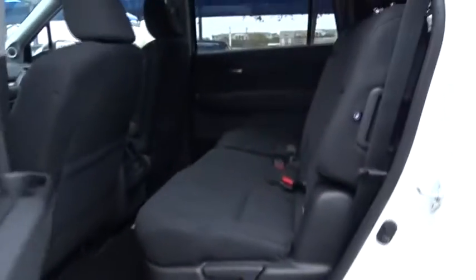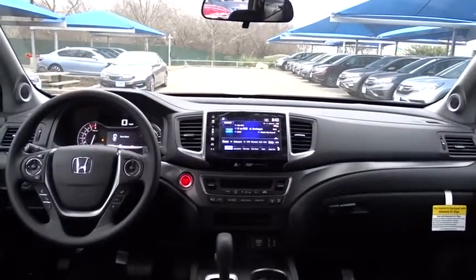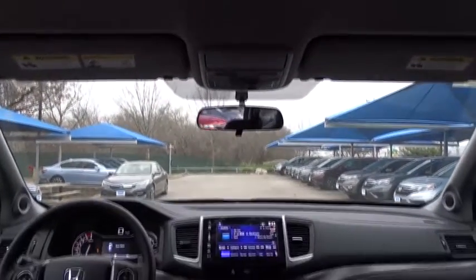Bluetooth, adjustable steering wheel, power steering, aluminum wheels, keyless start, four-wheel disc brakes, cruise control, floor mats, climate control, universal garage door opener, front wheel drive, rear defrost.